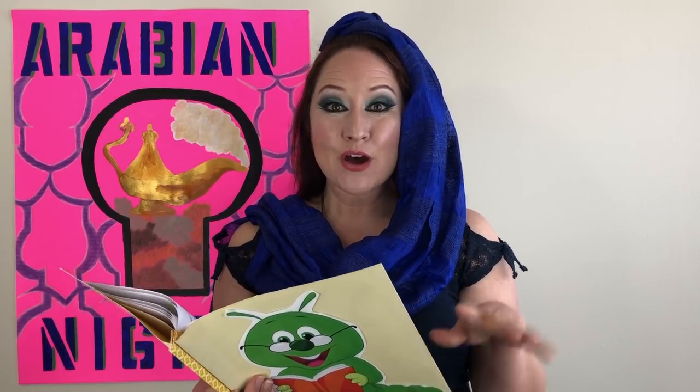Well, hi there and welcome to Storytime for Kids. I'm Mrs. McCurley and today's story is part two of Aladdin and his magical lamp from the famous collection of stories, Arabian Nights. Be sure to subscribe and hit the bell so you hear about all of our most recent videos. Let's get started.